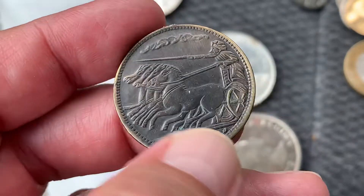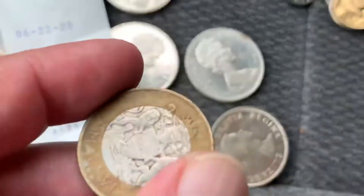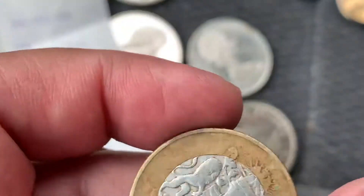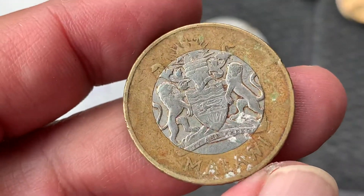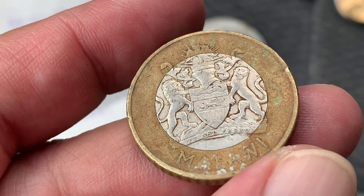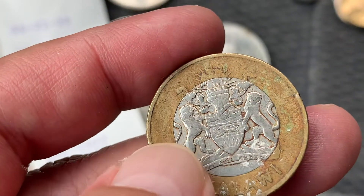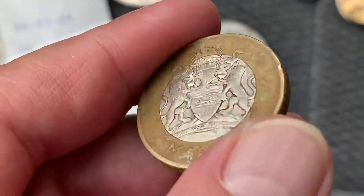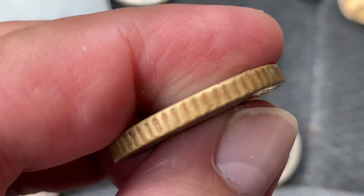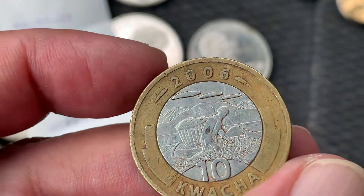I paid 20 cents Canadian for this each. And also this one is a newer one from Malawi or something. I like the back — that's why I purchased this coin. And look at the thickness, it's very thick. And it's 2006.